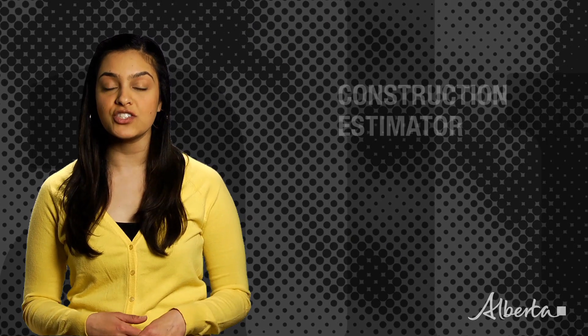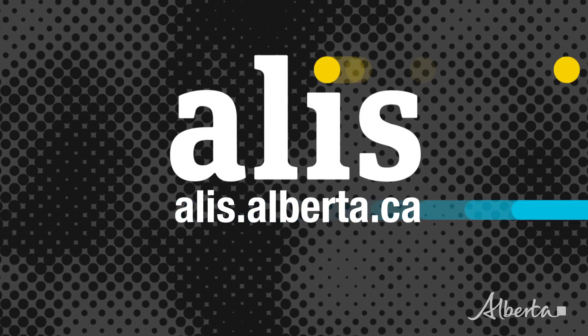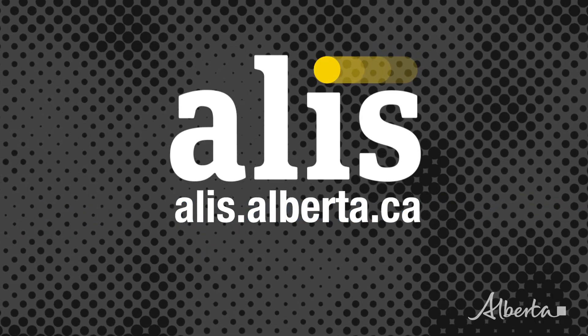Find out more about this occupation, including salary ranges and educational requirements in the occupational profile on the Alice website. Learn about related occupations like construction estimator and geomatics technologist. Explore the possibilities — go to alice.alberta.ca.